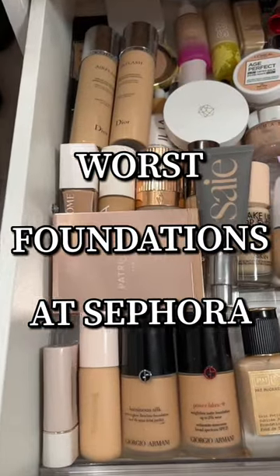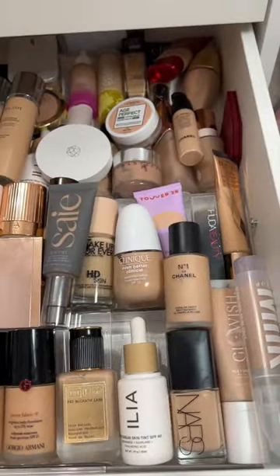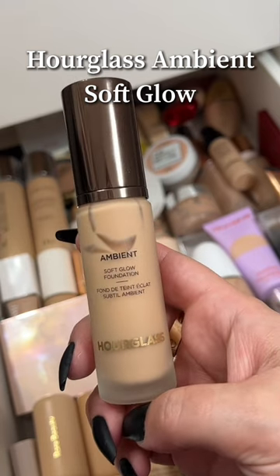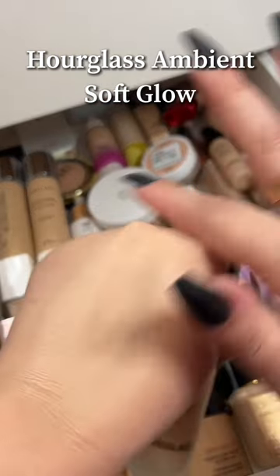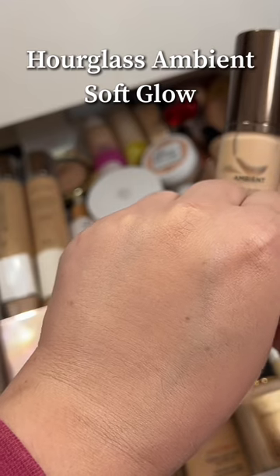I've tried just about every foundation at Sephora and today I'm here to share some of the worst ones I've encountered. I so desperately wanted to love the new Hourglass Ambient Soft Glow Foundation, but I have yet to find an Hourglass foundation that works for my dry skin. This felt thick on my skin, it didn't sink in all the way, it made me look dry and cakey, and it just got worse throughout the day.